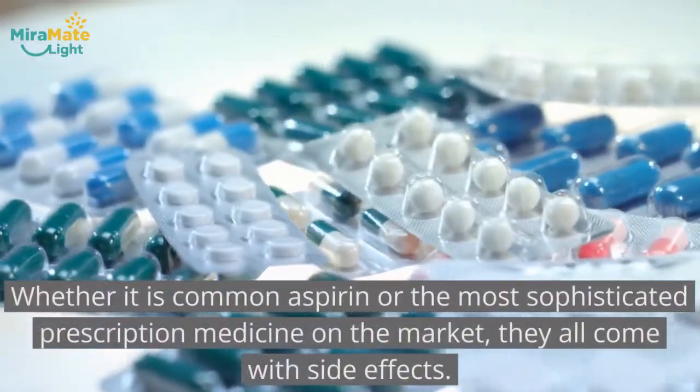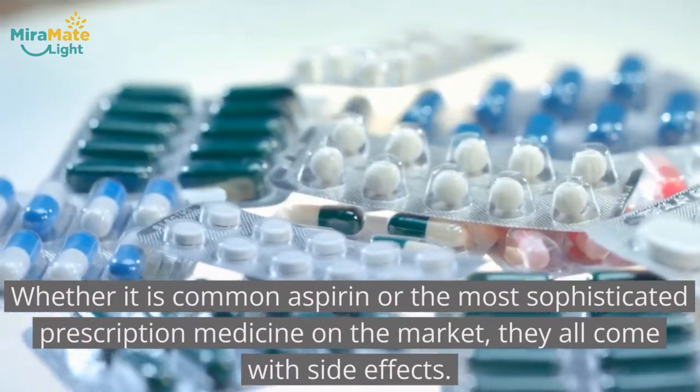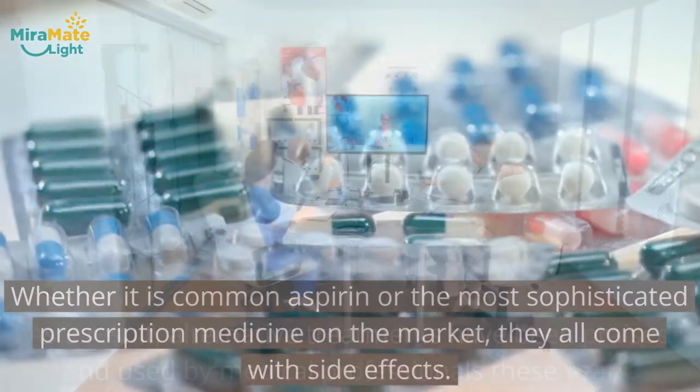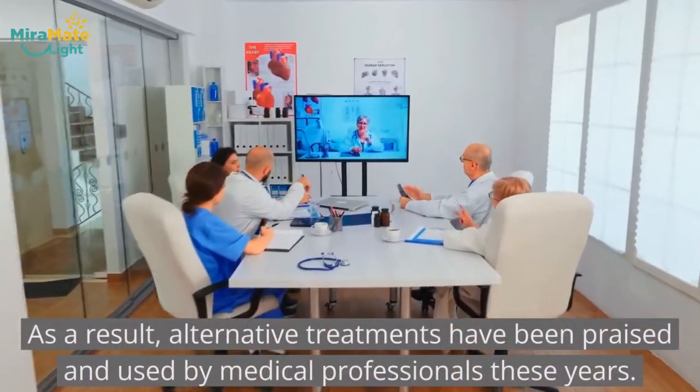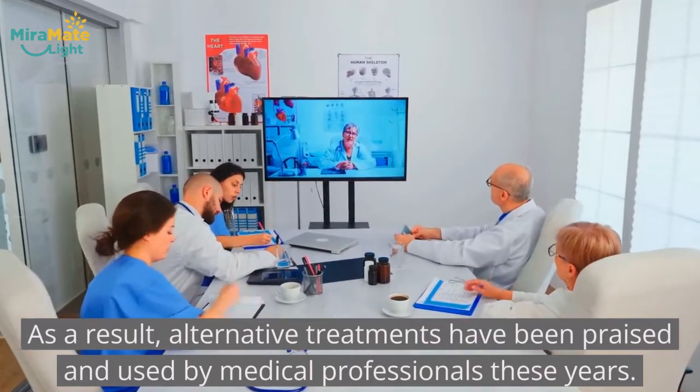Whether it is common aspirin or the most sophisticated prescription medicine on the market, they all come with side effects. As a result, alternative treatments have been praised and used by medical professionals these years.